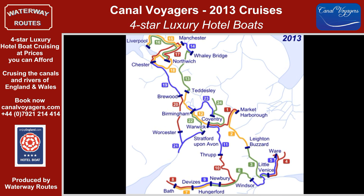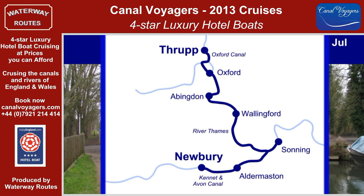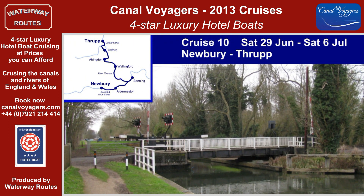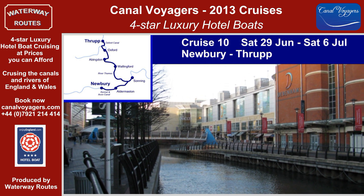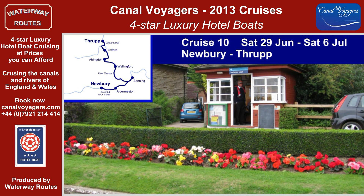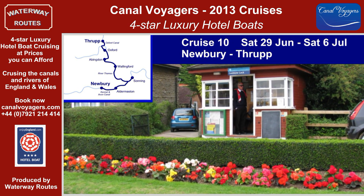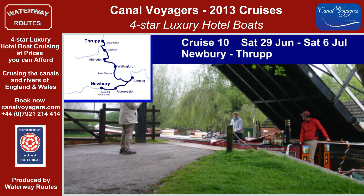Cruises 10 to 14 take the boats northwards through the Midlands to Manchester. Cruise 10 continues along the Kennet and Avon Canal to Reading, passing the several opening bridges and locks along the way, as well as the twisting section of the canal through the shopping centre. Heading upstream on the River Thames is completely different, and the friendly lock keepers have many tales to tell as they help us on our way. Cruising past the Dreaming Spires and college backs of Oxford, we enter the narrow Oxford Canal to complete our journey to Thrupp.